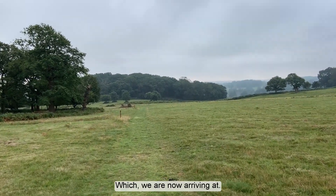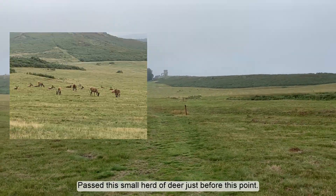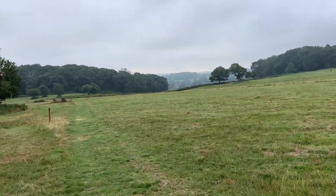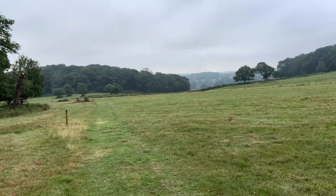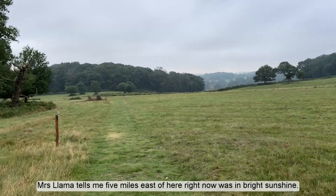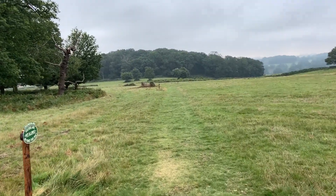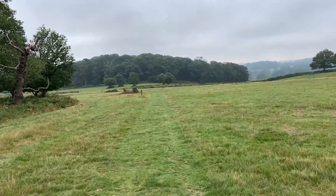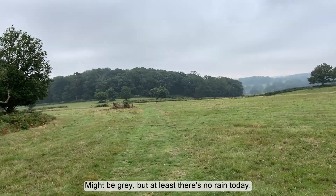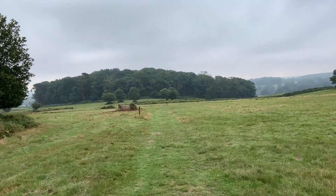Actually, I think all in all it probably was the easier ascent that way round. Not sorry to be saying goodbye to Old John on this route. You can see it's still really quite misty, although the sun keeps threatening to break through — there's actually a tiny patch of blue sky up there, but very, very tiny. It's mid-September, what do I expect? This section of Bradgate Park is nice because there are far fewer people walking it.